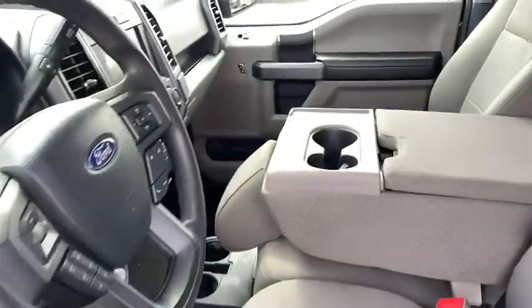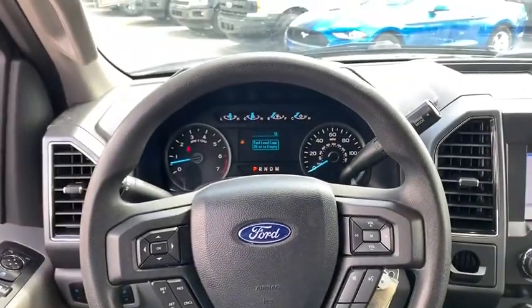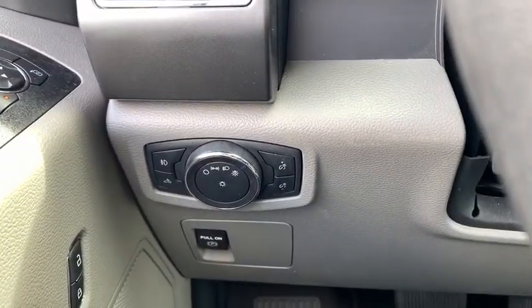Compass, panic alarm, brake assist, remote keyless entry, tachometer, driver vanity mirror, tilt steering wheel, passenger vanity mirror, speed control, radio data system.